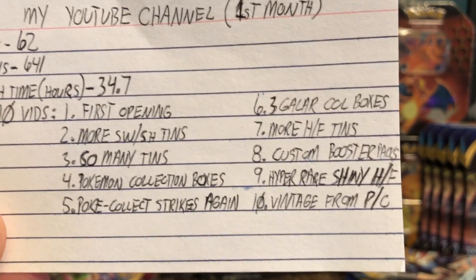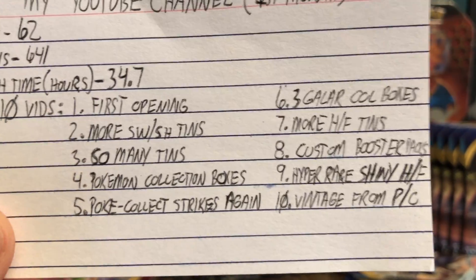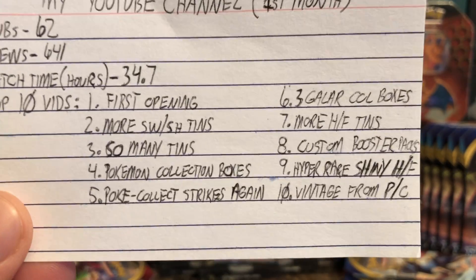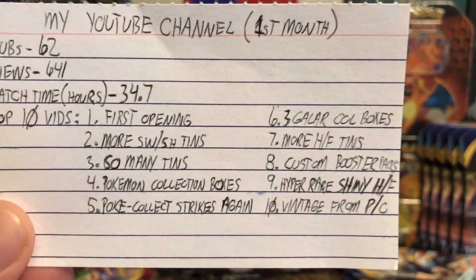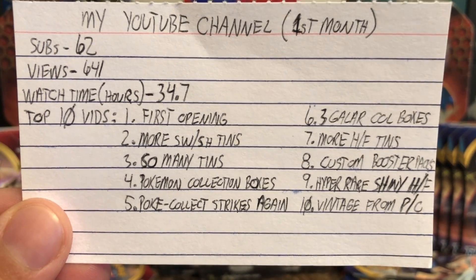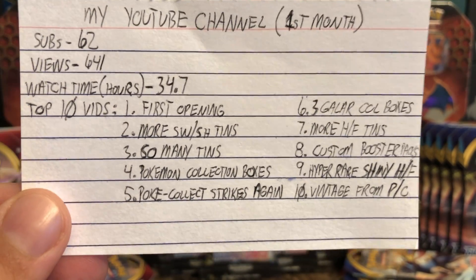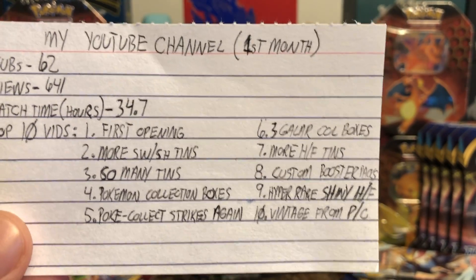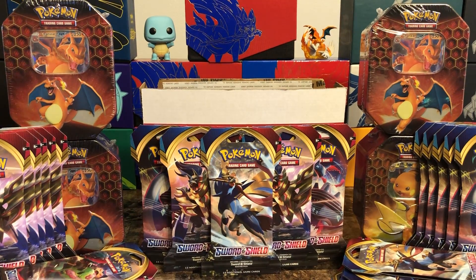These are just the top 10 videos. My very first opening is the first video that plays when you go to my channel — that makes sense. You guys love Sword and Shield tins, tins in general, and the Pokemon collection boxes — you guys really really like that one, so I'll have to do more of those. Pokecollect stuff you really liked too, so I'll definitely do more of that. Gallery collection boxes, anything Sword and Shield — I'll be on top of it. Hidden Fates stuff you guys really, really like.